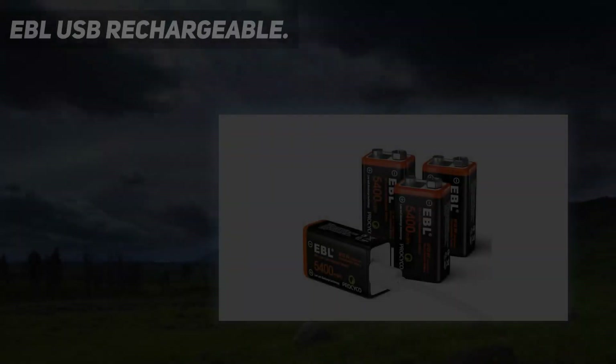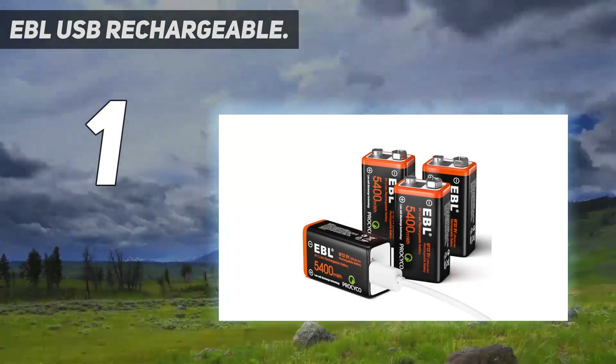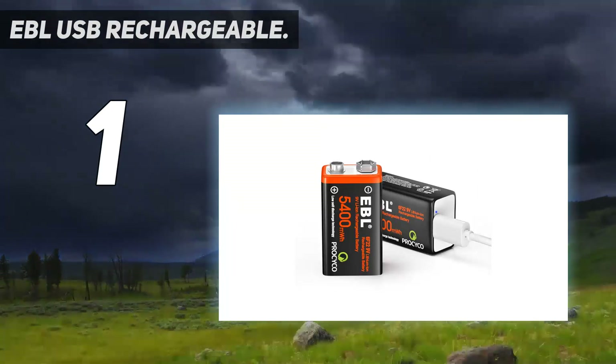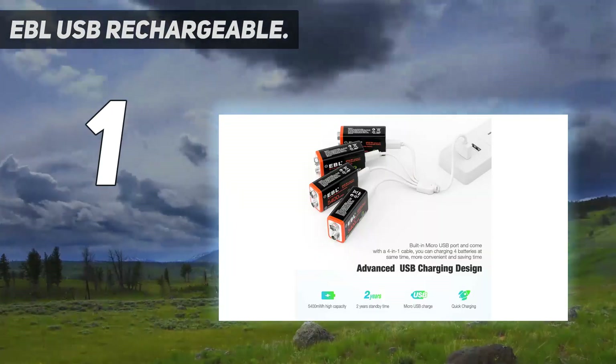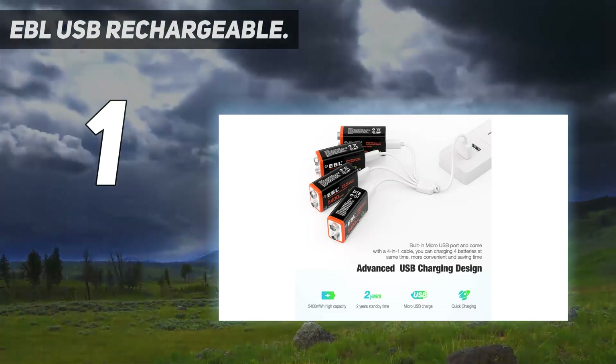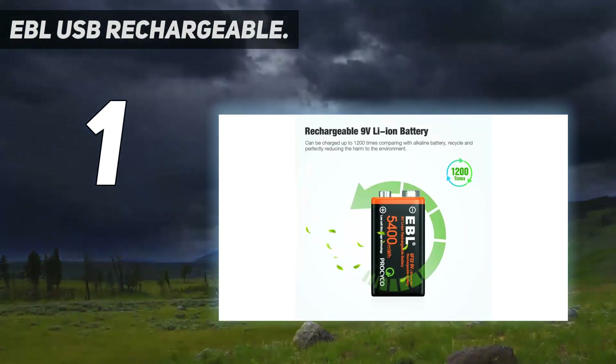And number 1: EBL USB Rechargeable. EBL makes the best 9V rechargeable battery in the current market. Rechargeable batteries are the future — they help you save money by reusing the batteries and simultaneously reduce pollution caused by disposable batteries.